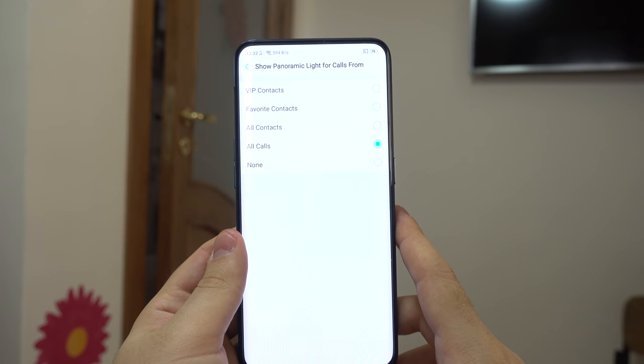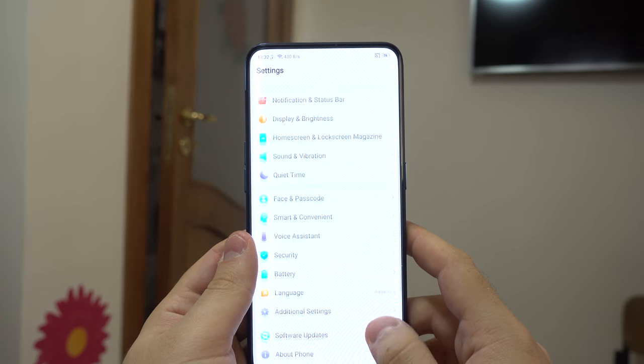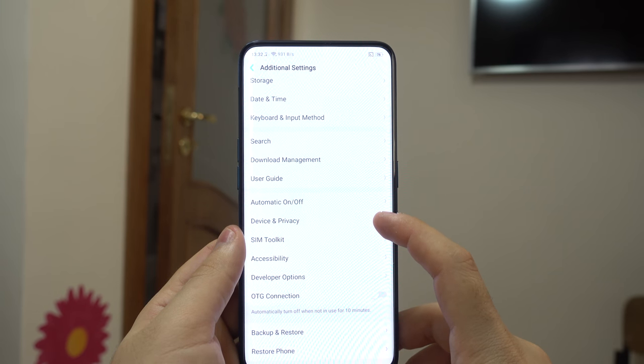Uno degli aspetti sul quale non mi soffermo molto in questa recensione è il software, proprio perché si tratta ancora della versione non definitiva per il nostro mercato. Il software è la ColorOS in versione 5.1, basata su Android 8.1. Di fatto si comporta comunque abbastanza bene, ed è un'interfaccia che integra praticamente tutto quello che ci serve, senza esagerare con funzioni che non utilizziamo nell'uso quotidiano. Ho apprezzato la presenza delle gesture e la possibilità di bloccare alcune applicazioni tramite codice o riconoscimento del volto. Ottima anche la possibilità di sdoppiare le applicazioni, per utilizzare le app di messaggistica in accoppiata con la seconda SIM.